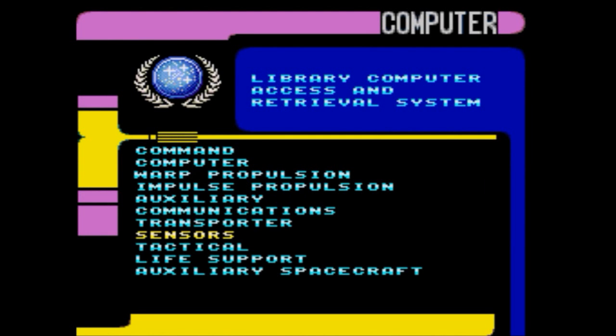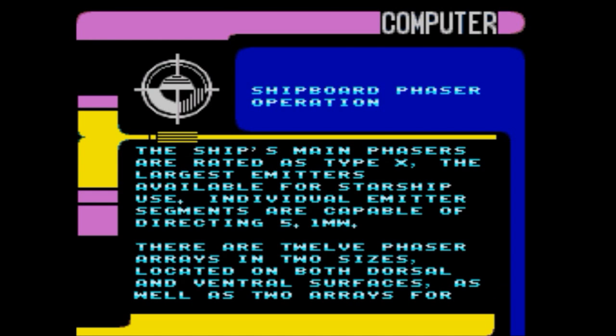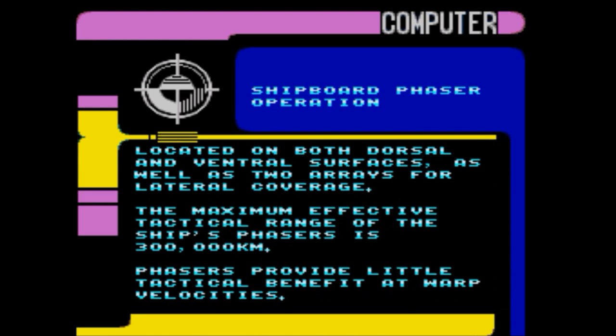Sensors, tactical phasers, shipboard phasers. Phaser operation: the ship's main phasers are rated as Type X — the largest emitters available for starship use. Individual emitter segments are capable of directing 5.1 megawatts. There are 12 phaser arrays in two sizes, located on both dorsal and ventral surfaces, as well as two arrays for lateral coverage. The maximum effective tactical range is 300,000 kilometers. Phasers provide little tactical benefit at warp velocities.